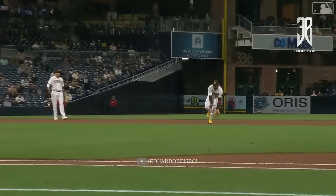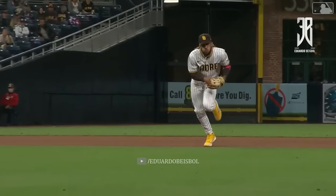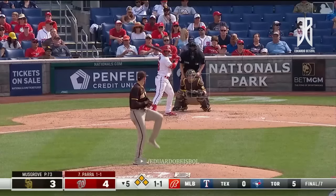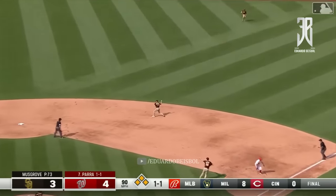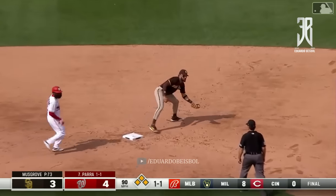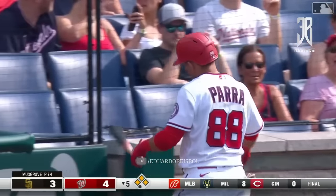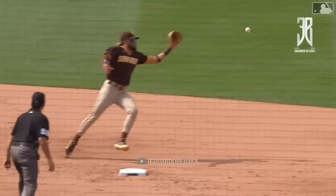Amazing how much he got on that. Fires a seed. Lined and caught by Cronenworth. Can he turn it into two? Yes. Fernando gets the foot in the bag. The double play. Huge. To get two quick outs on one pitch.